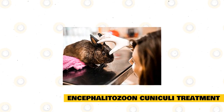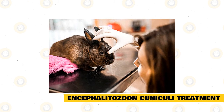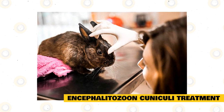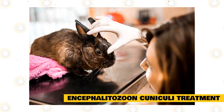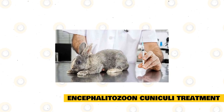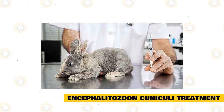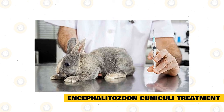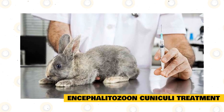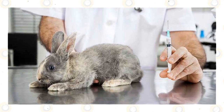Encephalitozoon cuniculi treatment should only be done after seeing a vet and getting a proper diagnosis for your pet rabbit. You should never treat it on your own without the supervision of a professional, because of how serious this condition is and how it can potentially lead to more dangerous diseases. Because Encephalitozoon cuniculi is so small, most treatment options are non-invasive. Vets will prescribe medications to reduce and treat inflammations, such as anti-inflammatory drugs like steroids. Some treatments are also aimed at killing off the parasite, which is why anti-parasiticides are given as well. Both anti-inflammatory and anti-parasiticide medications should be given daily for about a month, or depending on what the vet prescribes.